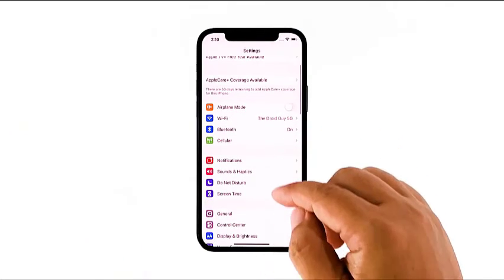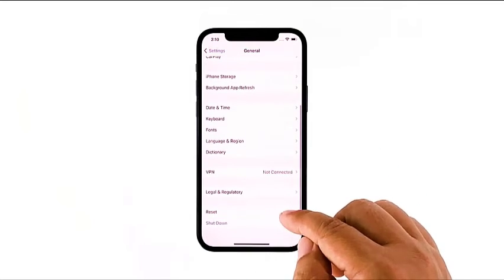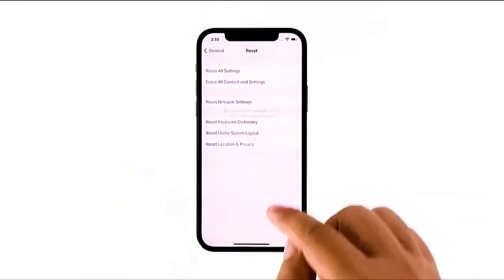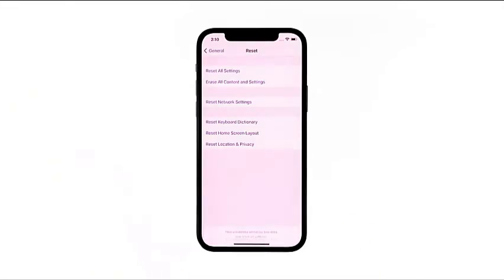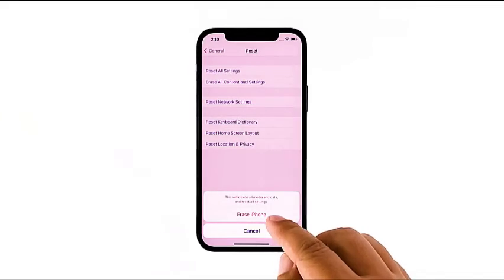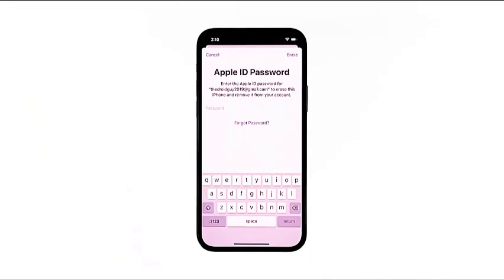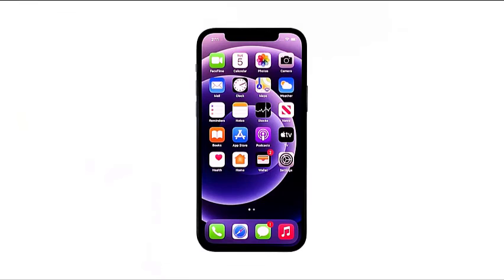From the home screen, tap Settings. Find and tap General, then scroll down to the bottom of the screen and touch Reset. Tap Erase All Contents and Settings, then tap Erase Now. If prompted, enter your security lock. Tap Erase iPhone at the bottom of the screen, then tap Erase iPhone again to proceed. Enter your Apple ID password and then tap Erase to proceed with the reset. Wait until your iPhone has finished the reset and then set it up as a new device.